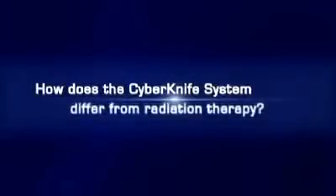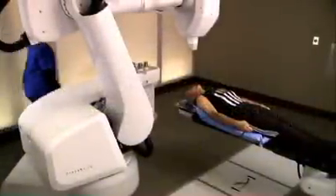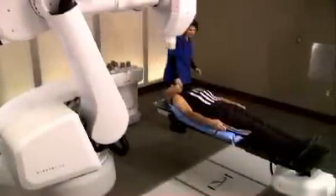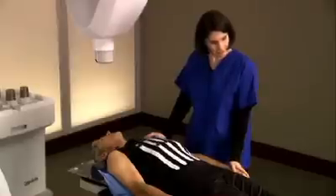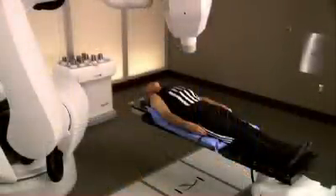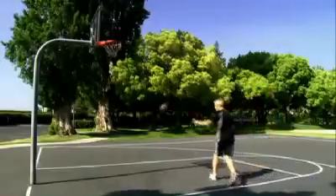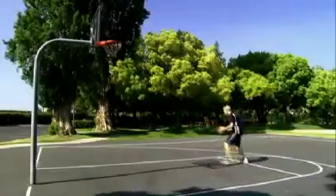How does the CyberKnife differ from radiation therapy? Unlike conventional radiation therapy, which delivers low-dose radiation in 30 to 45 treatments, CyberKnife radiosurgery delivers high-dose radiation in 1 to 5 treatments, vastly reducing treatment time and allowing minimal interruptions to the patient's daily life. After CyberKnife treatment, I was able to get back to my normal activities and my lifestyle almost immediately.